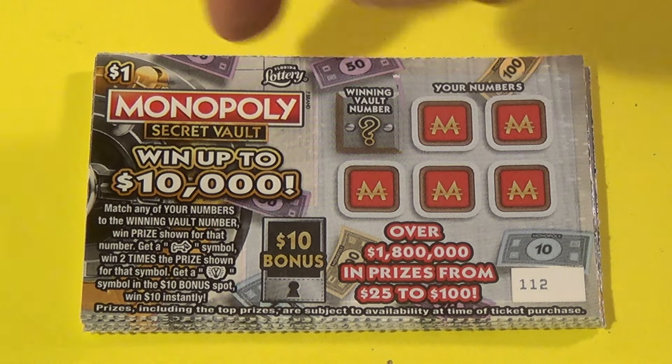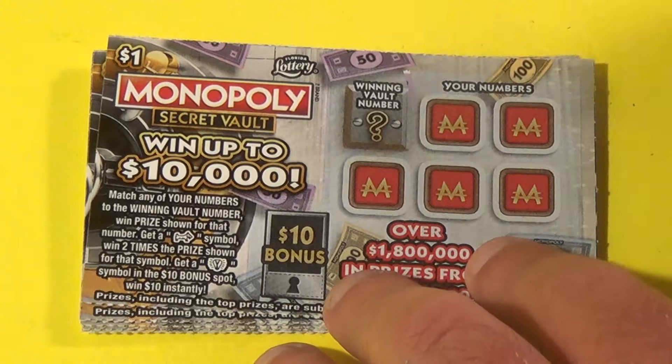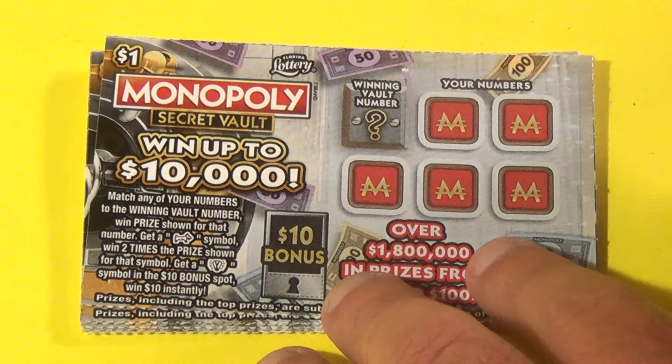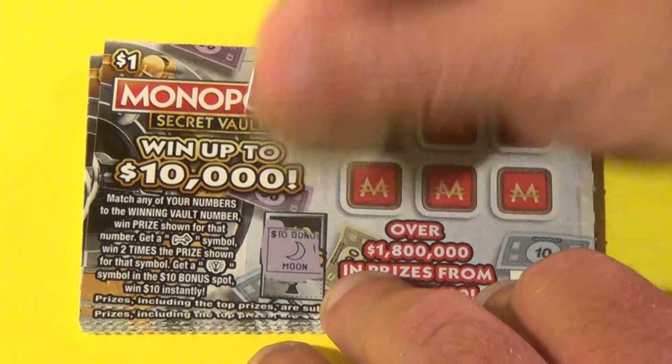Scratchers on Saturdays! I have 10 of the $1 Monopoly Secret Vault. We want to match the winning vault number or find a symbol — a dog symbol for double. We get $10 if we find a light bulb, and it's a moon.